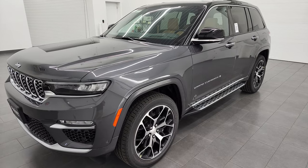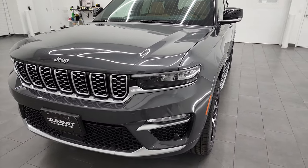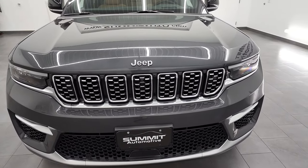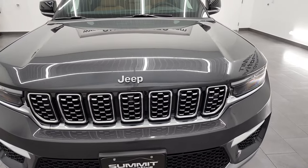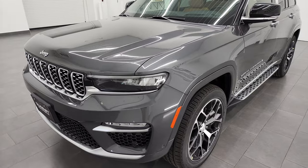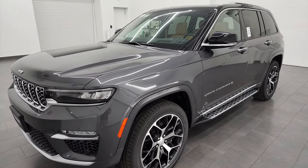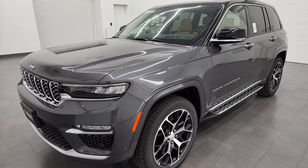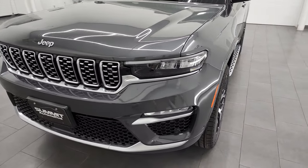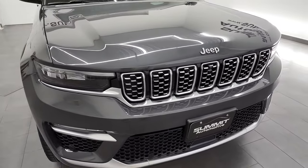This one's in a really nice color — it's Baltic Gray Metallic, paint code PAS. It has the 3.6 liter V6 Pentastar engine that puts out 293 horsepower and 257 foot-pounds of torque. It's going to get you 26 miles per gallon on the highway, 19 city, and an average of 22 miles per gallon. Just a really nice combination on this vehicle as far as options, color, looks, and styling — and wait till you see this interior. It is amazing.